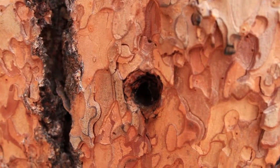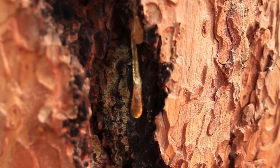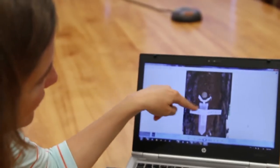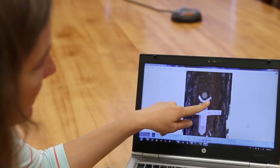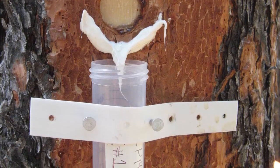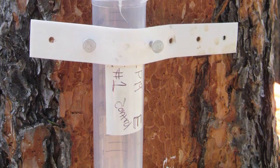These resin ducts have been shown to make trees more resistant to attacks. This is how we measure resin flow: we remove a section of bark about an inch wide, then use some caulk to make a little funnel and attach a test tube to the tree, and come back 24 hours later to see how much resin came out.